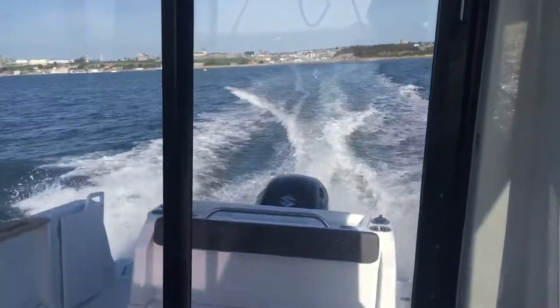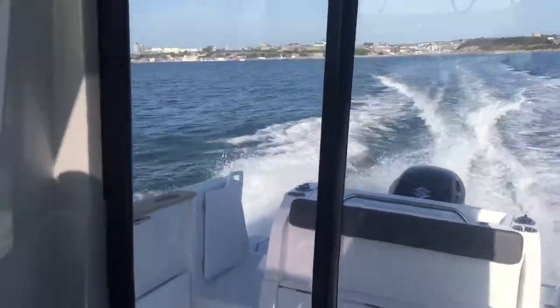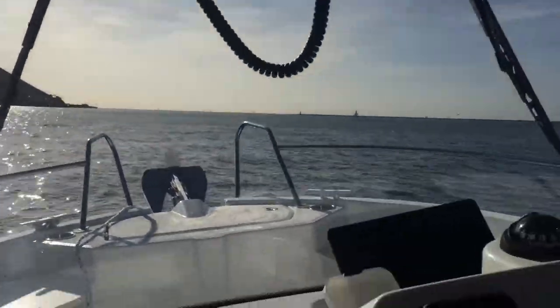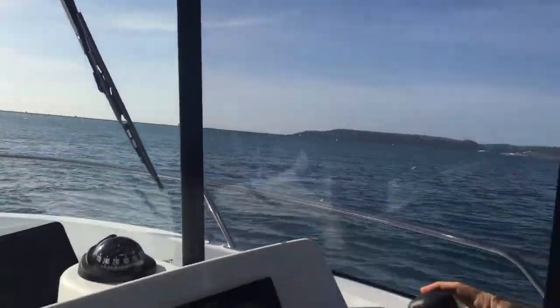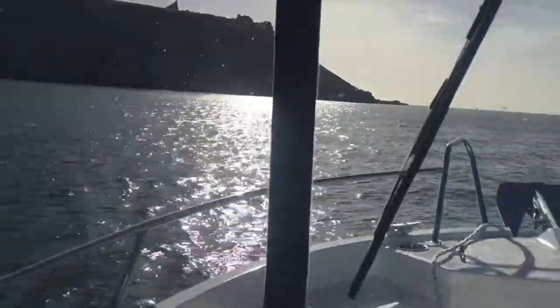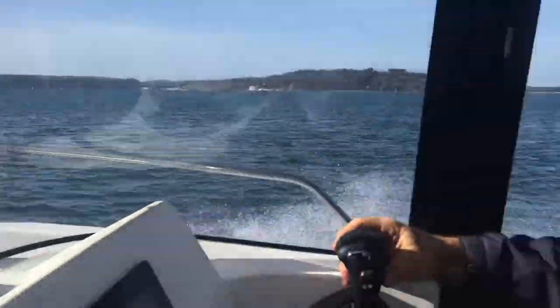Let's give it a bit of welly. It's still a very dry boat, similar to the Barracuda 8. We've got up to just over 32 knots there. The engine's not fully run in yet, so it should probably do more than that. You can see that the spray is being forced downwards and sideways with this new hull design that Beneteau are using on all their range now.